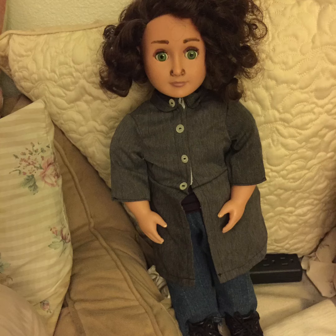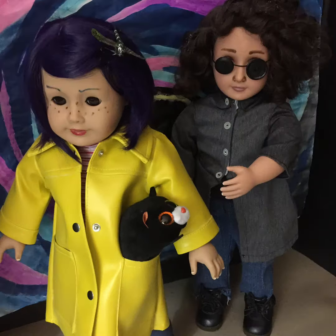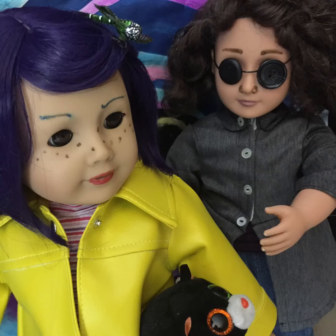I frizzed his hair out — his hair was actually really gorgeous before I frizzed it out totally. Then I made button eyes for him, but the buttons are removable. I put them on like a glasses-type frame so he could be both normal and then, of course, in the dreamlike state.